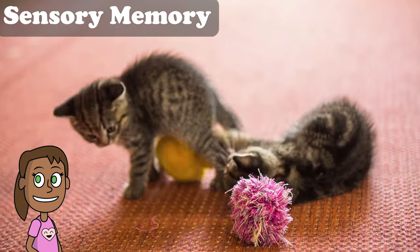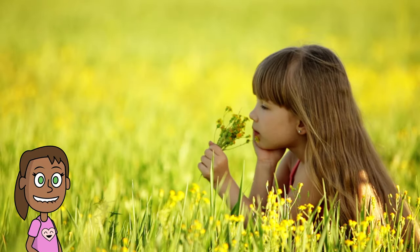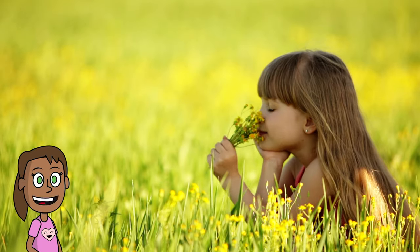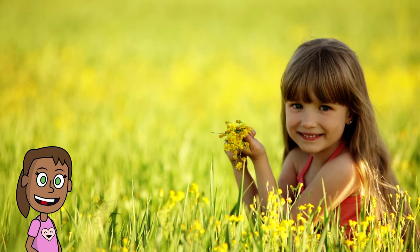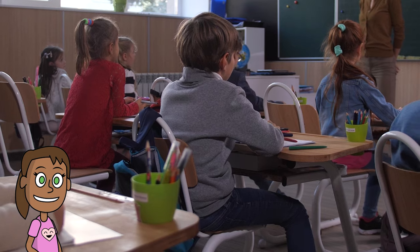Sensory memory is very fast and very brief. It only lasts for less than one second after you perceive something. That means that as soon as you stop looking at the cat, your sensory memory of it will fade away. You can't control sensory memory or make it last longer. It's something that your brain does automatically to help you process the information from your senses.